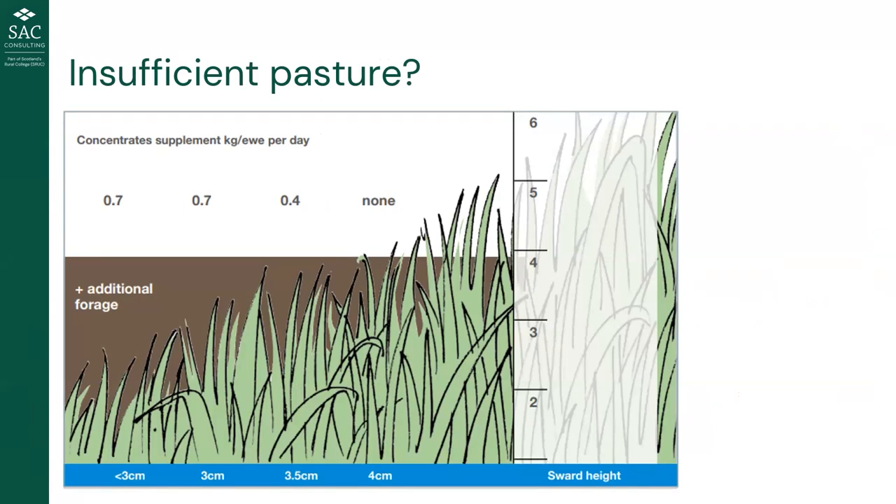What if I don't have sufficient grass? Based on HBB's 'Feeding the Ewe' recommendations: if we're above the four-to-five centimetre mark, we're probably all right not to supplement. If we're down to 3.5 centimetres, we should look at feeding about 0.4 kg — around a pound a day — of concentrate. If down to three centimetres, a more substantial amount is needed. Any lower and we should also consider additional forage, though it can be hard to meet requirements from conserved forage alone.